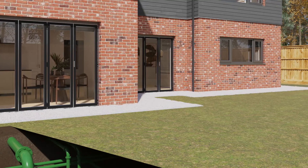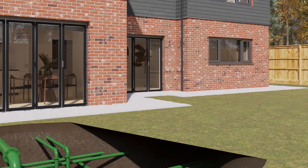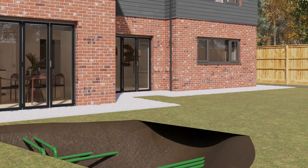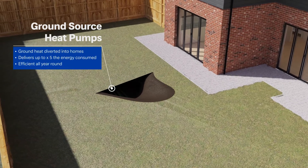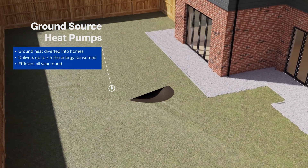Ground source heat pumps provide efficient heating and hot water via a system of underground pipes circulating water to transfer heat from the ground into homes. They can deliver up to five times the energy into the home than they use.